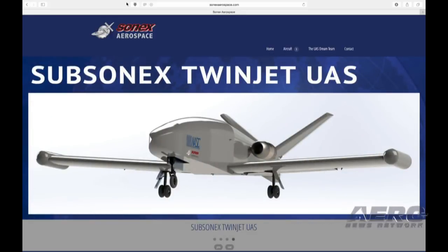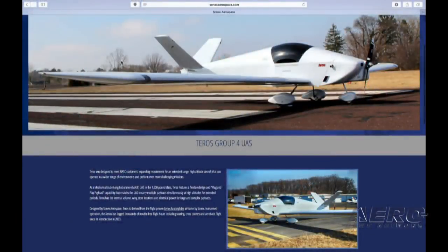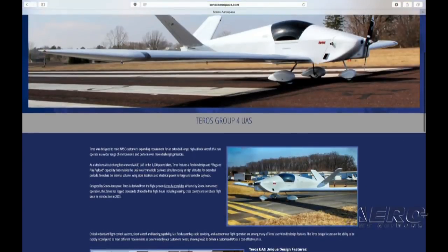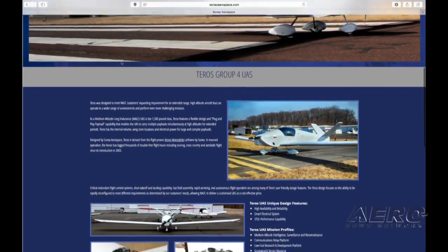Are you building basically from the kits that you use for manned airplanes, or are they scaled down versions? The Arteros is a version of our Xenos motor glider, so many of the parts are interchangeable. But there are certain requirements for the unmanned vehicle—camera mounts, larger fuel capacity. So we're trading protoplasm for fuel in those airplanes, so they have long endurance.